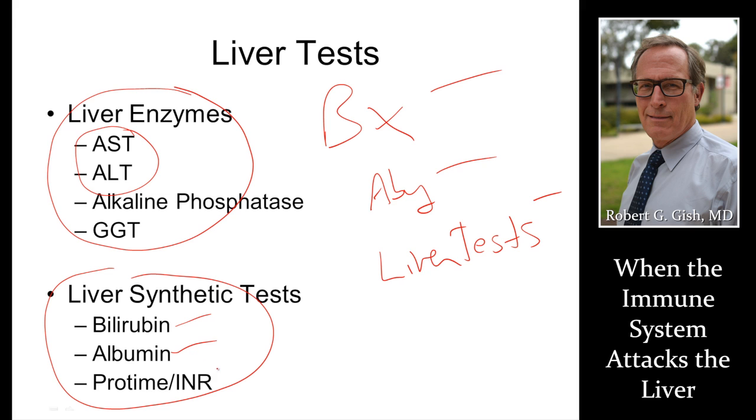Bilirubin makes you yellow. Albumin, if low, makes you swell up. And INR, if low, can make your blood thin and enhance bleeding risk. We want to catch the disease early when enzymes are high but when liver function is normal.